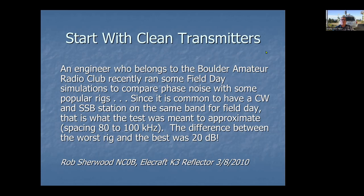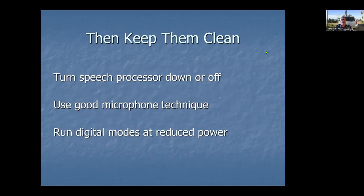Here are a few key recommendations. In general, make sure you turn your speech processors down or off — you don't need those for field day. Use good microphone technique, which usually means talking across the mic rather than directly into it, especially with a handheld mic. If you're running digital modes, you don't need full power, so try to keep those down a little bit. Remember, the maximum power output is 100 watts, so if your rig does 150, you need to turn it down to stay within the rules.